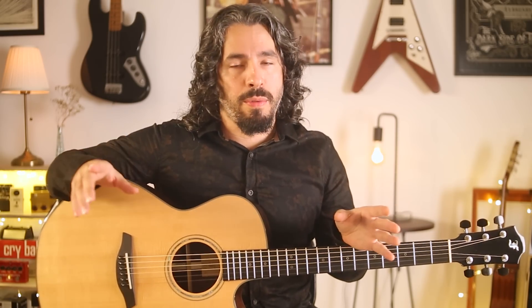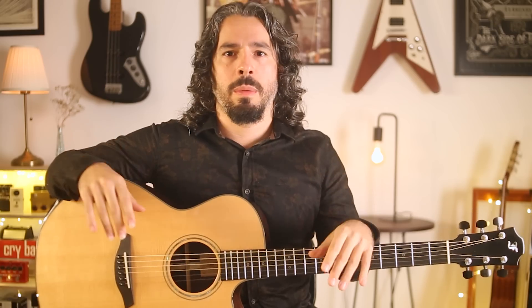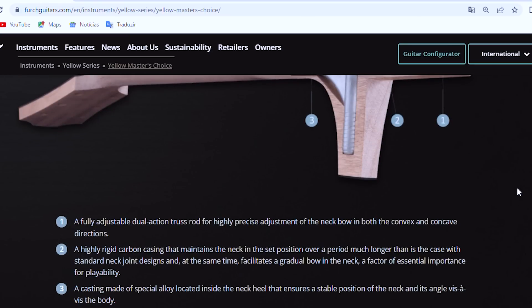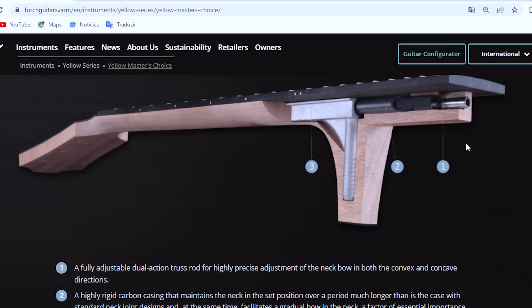Another feature that Furky is absolutely proud of is what they call the Furky CNR System Neck Design. CNR stands for Composite Neck Reinforcement. There is a full description about the system on Furky's website, but it's basically a fully adjustable truss rod that is inside a highly rigid carbon casing that maintains the neck position for a longer period of time.